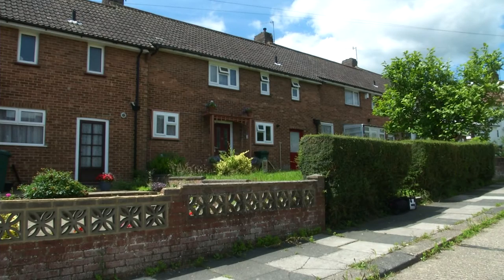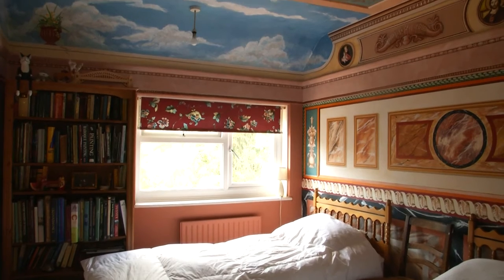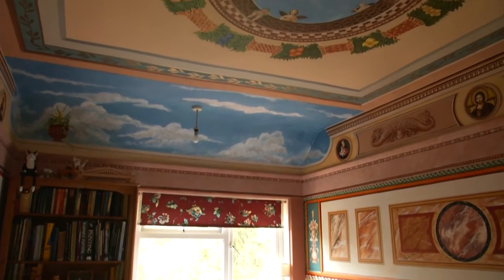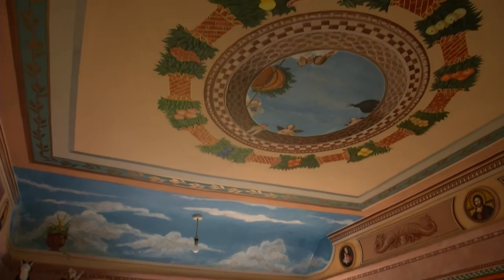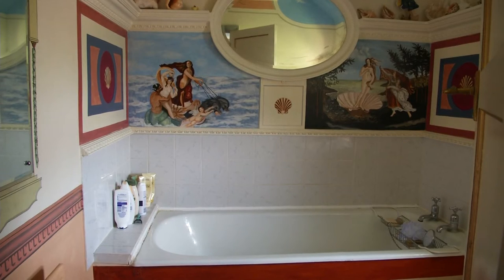I'm here in Caldean, just north of Brighton, where a house has a touch of the Vatican. It may look ordinary from the outside, but inside paints quite a different picture. Robert Burns has transformed his council house by painting famous artwork on the walls and ceilings. Each room has been completely modified to look like something from an Italian church.